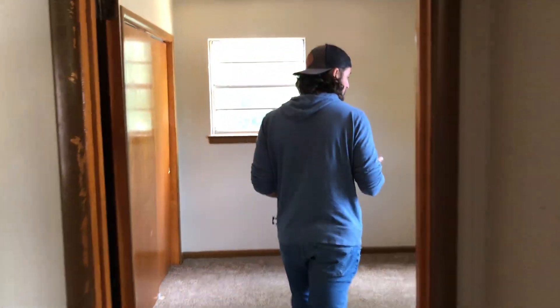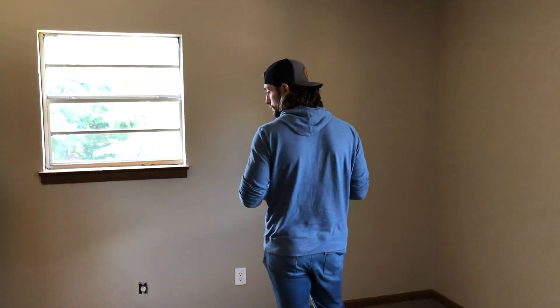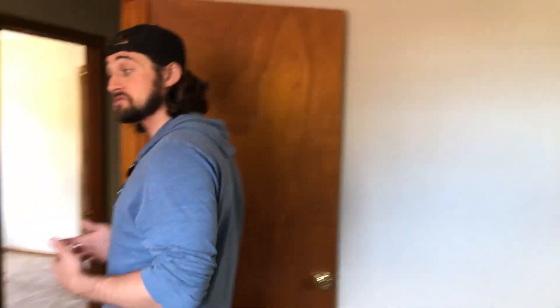Same thing here — nice bedroom, good size, really happy with this as well. Putting a new door in here too. Not much to talk about in here, guys. The floor is good, the walls are good, the ceilings are good, the windows are good. Everything's good.